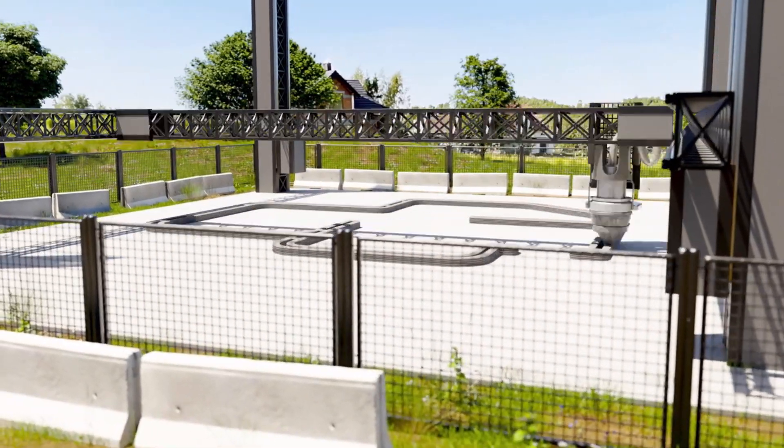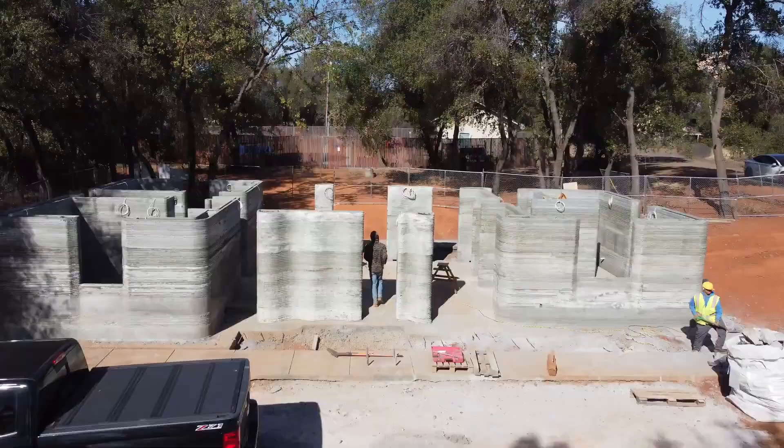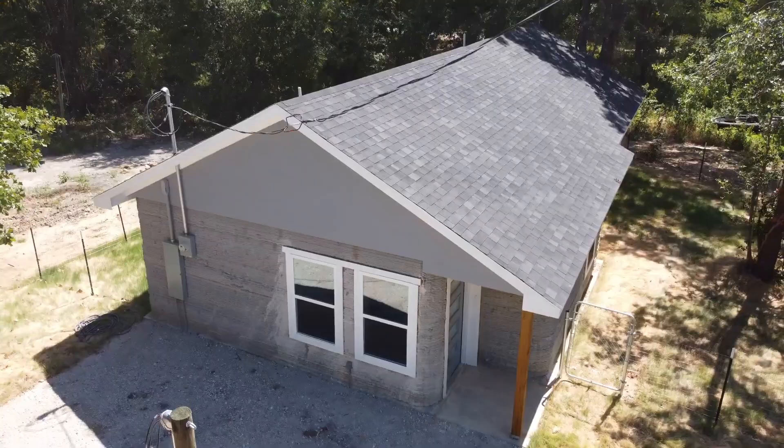Did you know that 3D printing in construction can reduce building time by up to 70%? Some companies are already printing entire homes in just a matter of days.